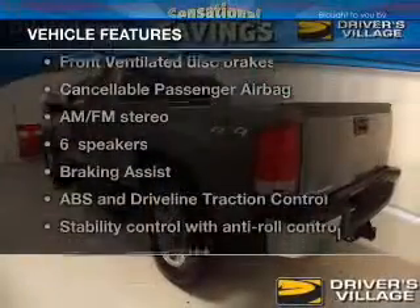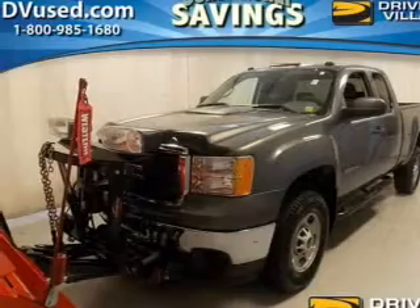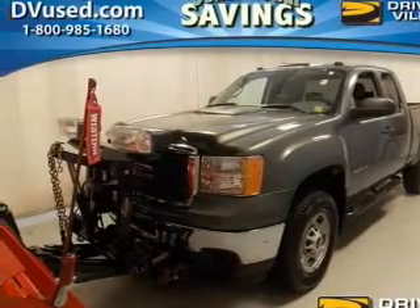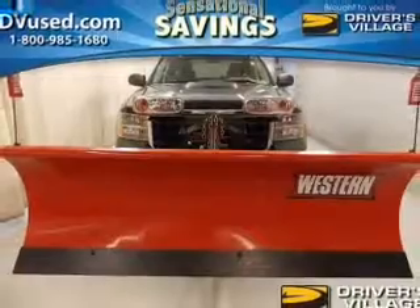With these notable features, you won't want to miss out on the opportunity to own this amazing ride: power windows, an AM-FM stereo with a CD player, power steering, an adjustable tilt steering wheel, and air conditioning.